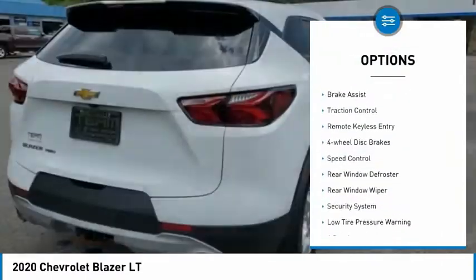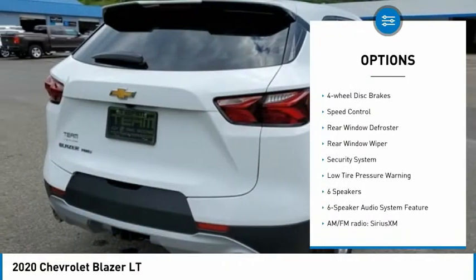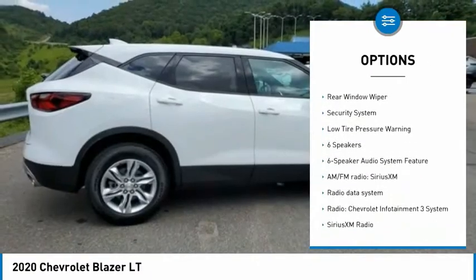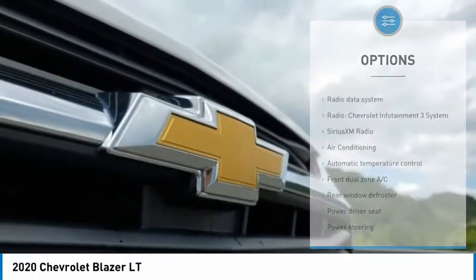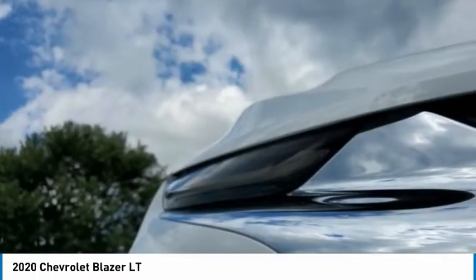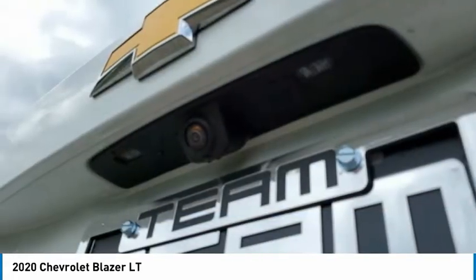Electronic stability control, brake assist, traction control, remote keyless entry, four-wheel disc brakes, speed control, rear window defroster, rear window wiper, security system, and low tire pressure warning.